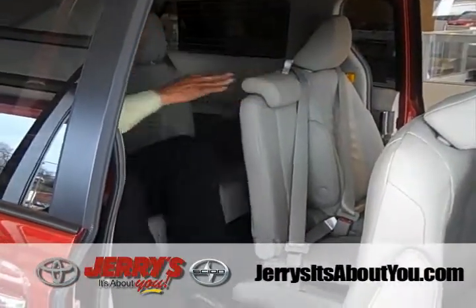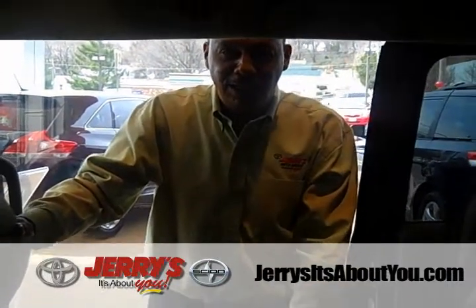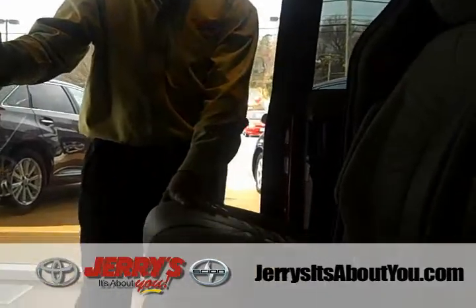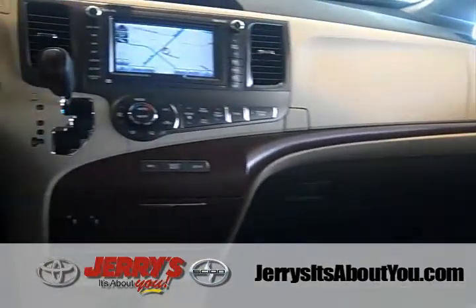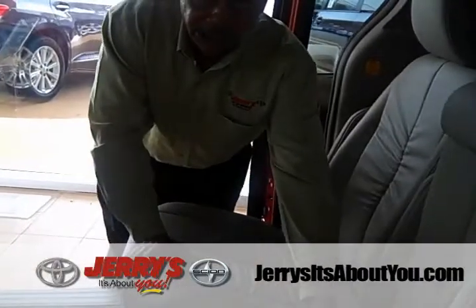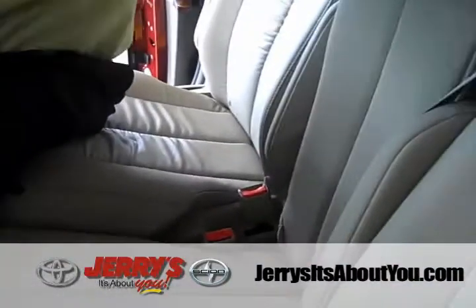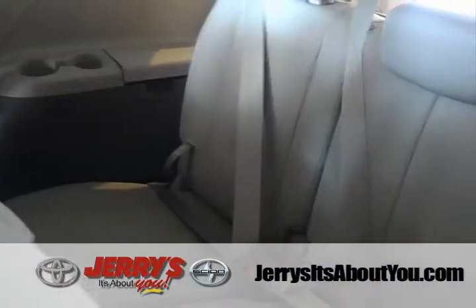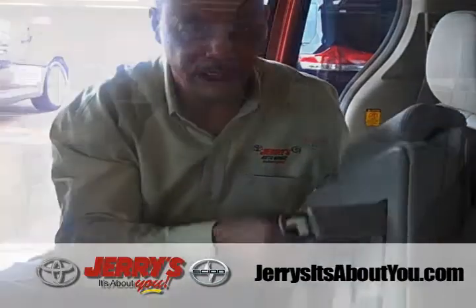Very easy to get in and out of this vehicle. Inside the Sienna XLE, it's richly appointed with leather trim seats and wood grain finish — very easy to impress your neighbors and in-laws. The Sienna is an eight-passenger vehicle, with a removable center seat allowing two, three, and two configuration. To remove it, just pull on this tab, pull the handle in front, and this seat can be removed and stored in the rear of the vehicle.